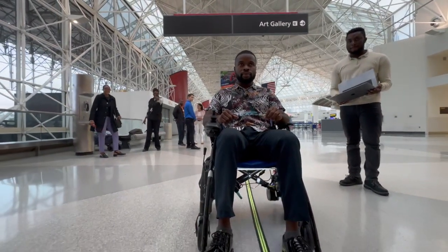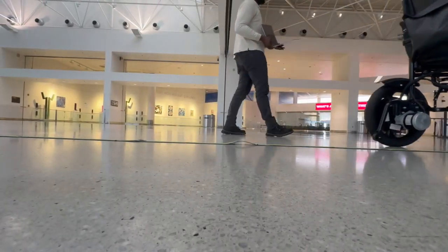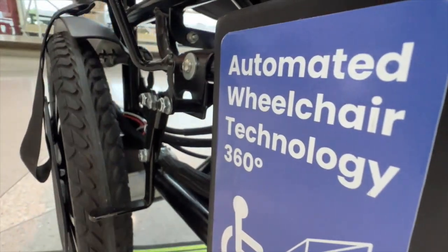From here, the sky's the limit. Dr. Jahani hopes to see the device used elsewhere: starting from the airport, it could be deployed in hospitals, museums, and any large confusing buildings. As for Julie, she says let's go for it — any help she can get, she appreciates, and she can't imagine having had to manage without this technology 15 years ago.